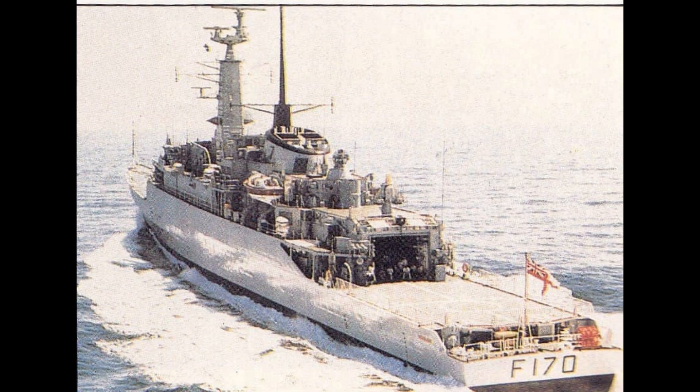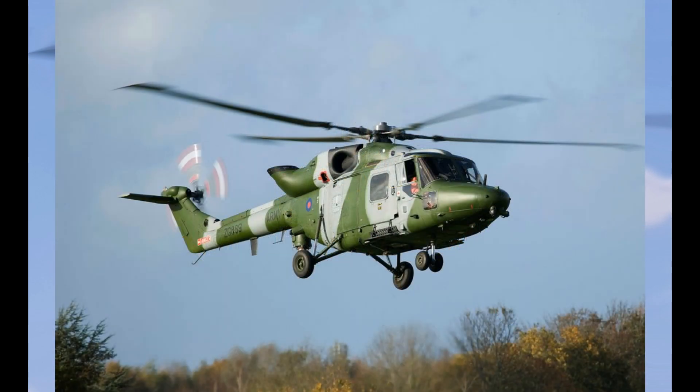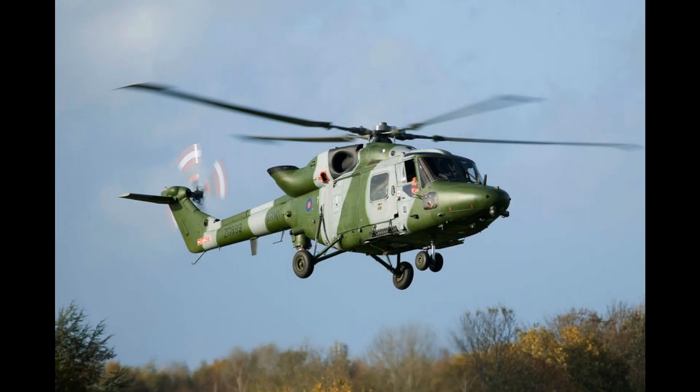She was known as a patrol frigate and was capable of close-to-shore operation as well as open sea services. HMS Antelope's flight deck was able to accommodate a medium lift helicopter. This was originally a Westland Wasp, but later a Westland Lynx was fitted as an upgrade from its predecessor.